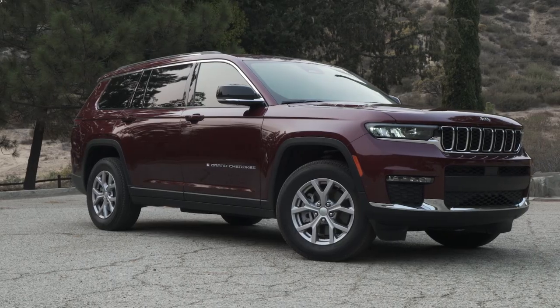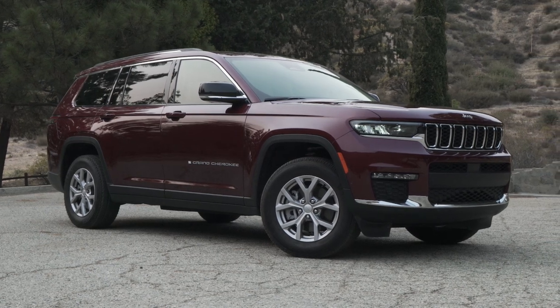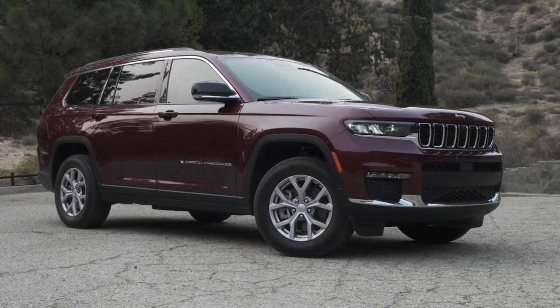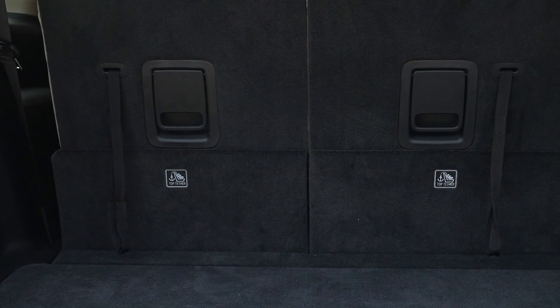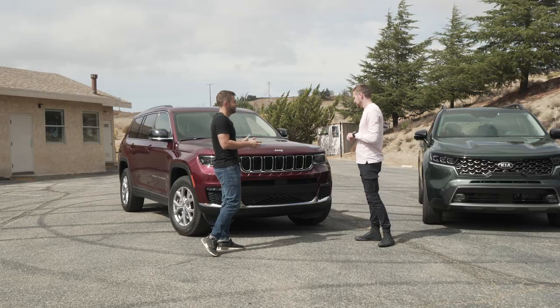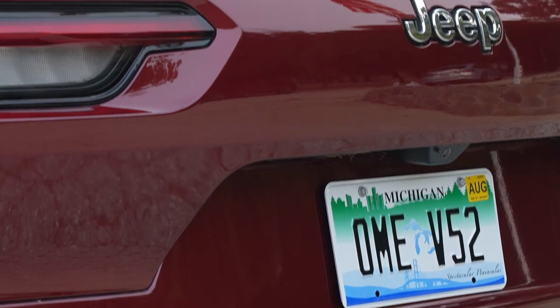This is the all-new Jeep Grand Cherokee L. This is the first time that the Jeep Grand Cherokee gets a third row, which is a pretty big deal — that's why we get the L. The L is for new, and it's actually the most spacious third row in the entire segment. Jeep sells a lot of cars, people love their Jeeps, and they've been waiting a long time for a new Grand Cherokee. They've done a lot to make this a new car.